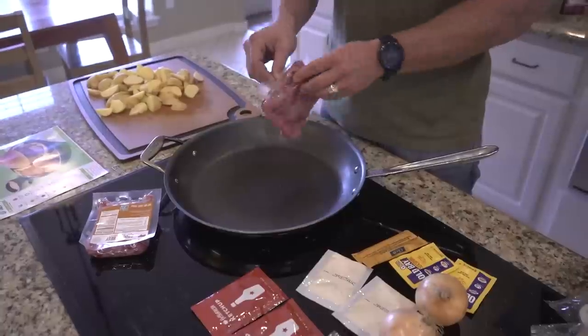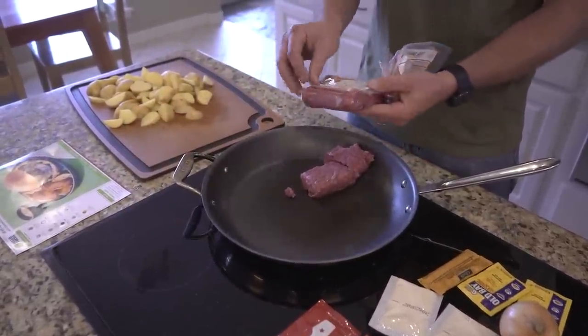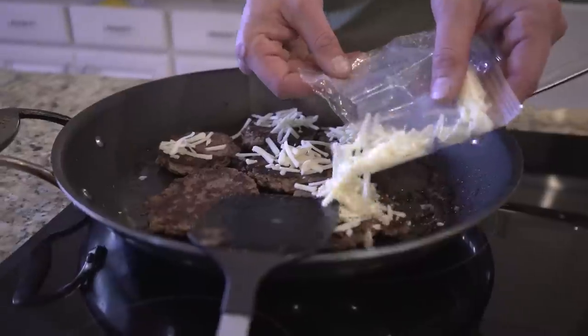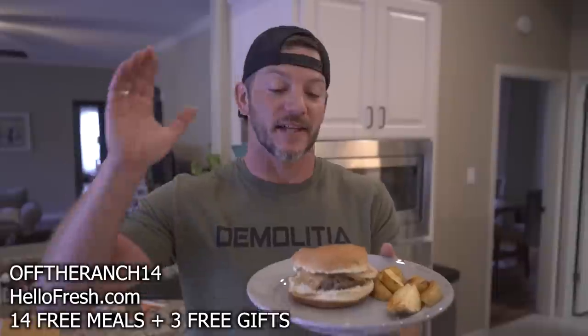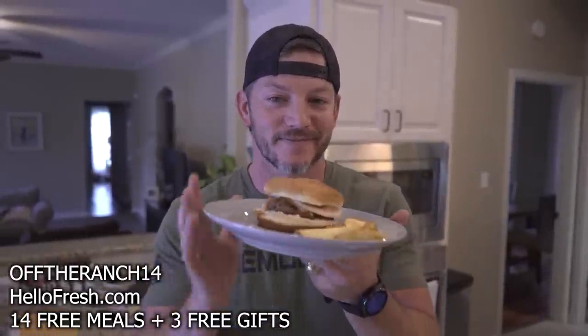HelloFresh has more five-star recipes than any other meal kit, so you know you'll get something delicious. Fun fact: HelloFresh helped us talk our kids into trying a bunch of foods they never would have tried before. One cool thing about HelloFresh is it isn't just for meals — they also offer add-ons for breakfast, desserts, and seasonal snacks like Pillsbury pumpkin cookie dough. The packaging is all made of recyclable or already recycled content. Go to HelloFresh.com/offtheranch14 and use code offtheranch14 to get 14 free meals and 3 free gifts.